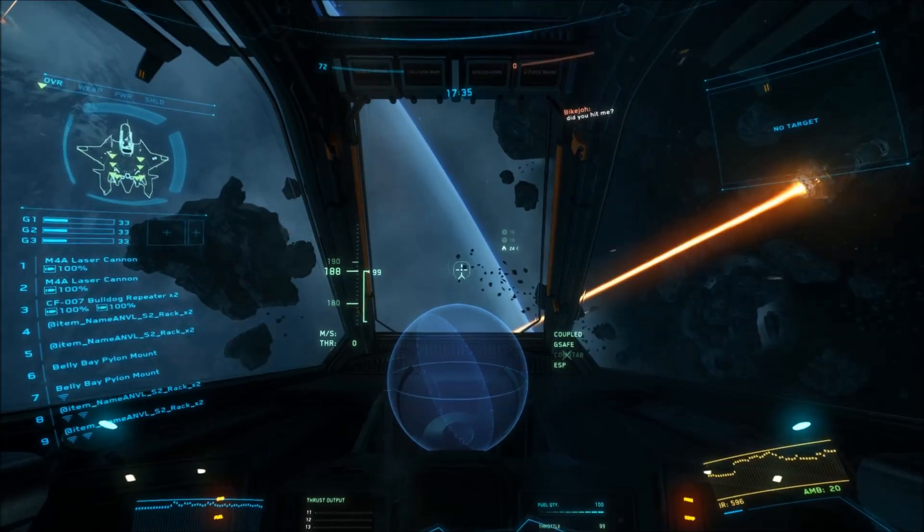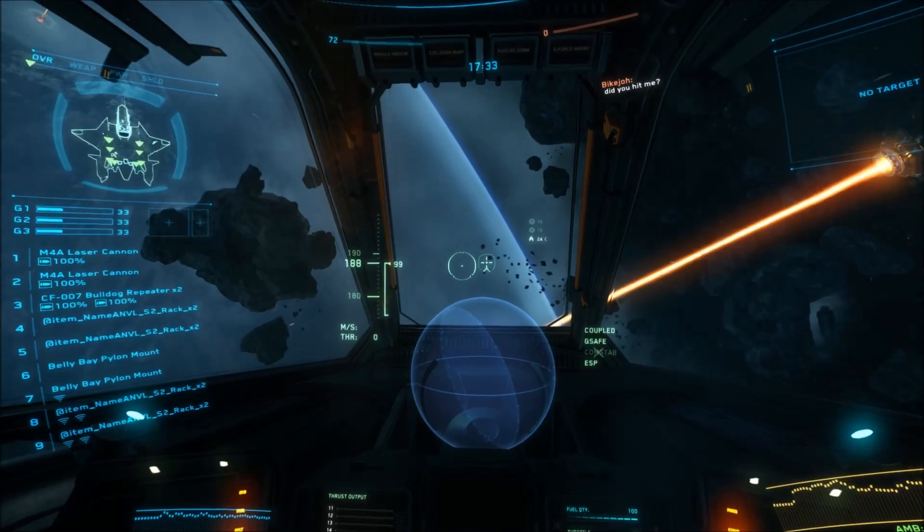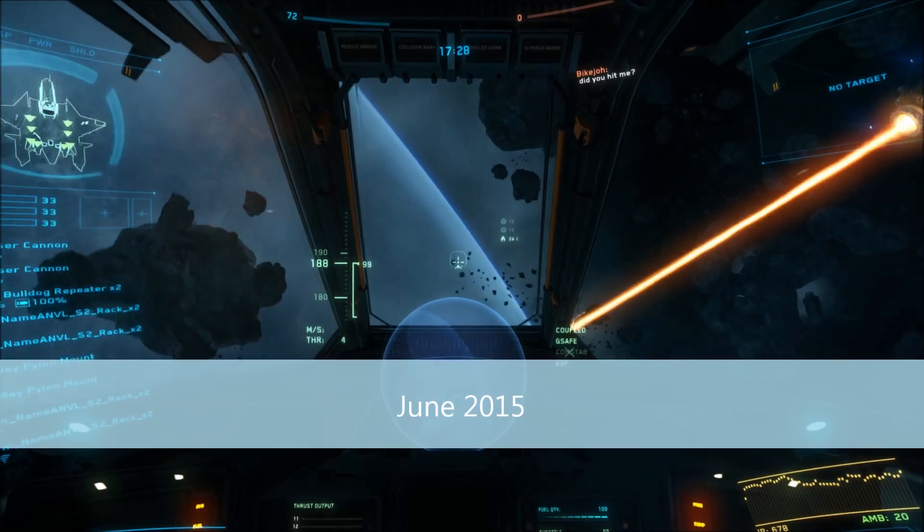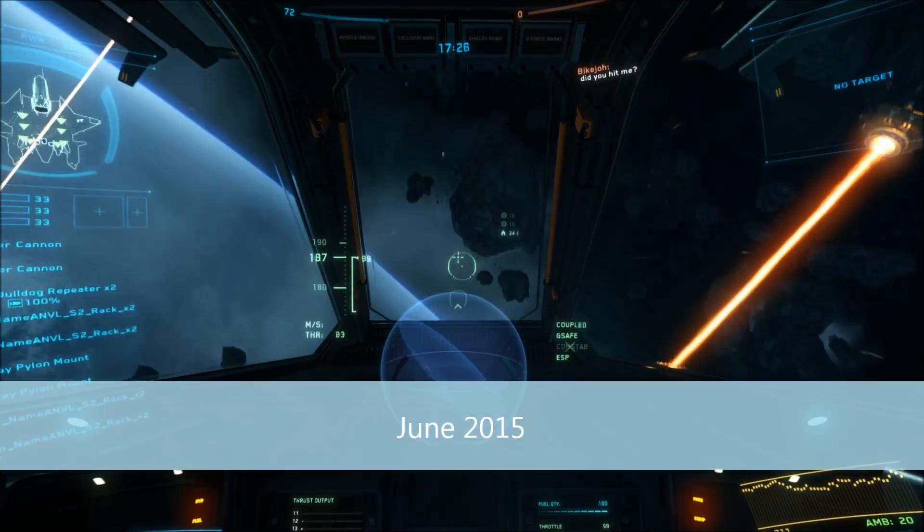Hello YouTube. Today I'm going to discuss how helmet-mounted tracking works in the real world versus how we're seeing it operate in Star Citizen as of right now, version 1.1.3.